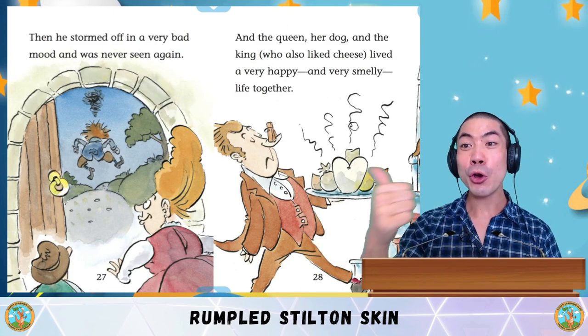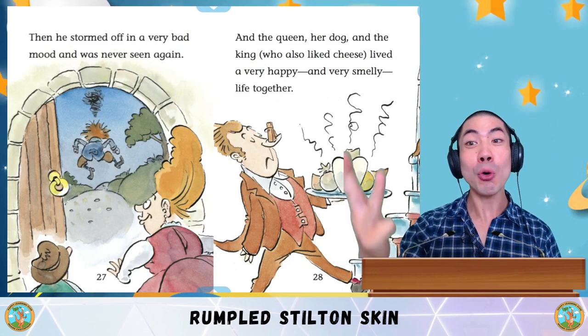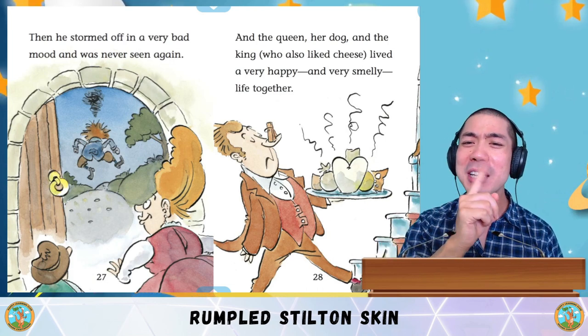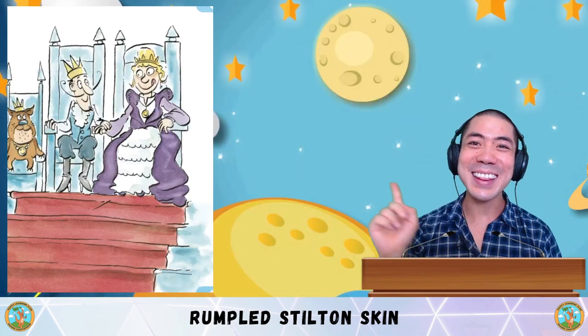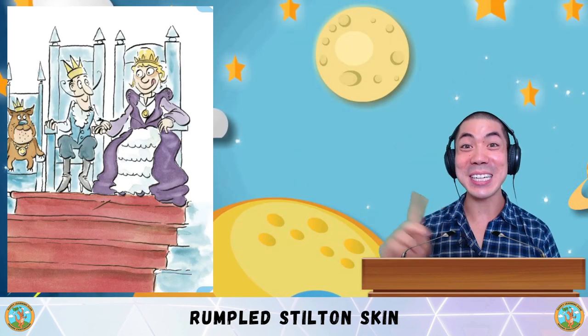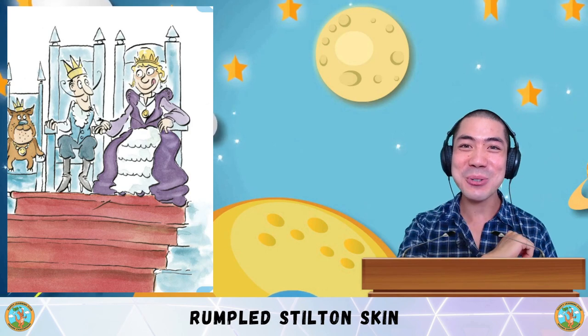And the queen, her dog and the king — who also liked cheese — lived a very happy and smelly life together. The end. Oh, what a funny and smelly story! Did you like this one? Now let's do some questions.